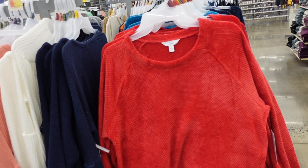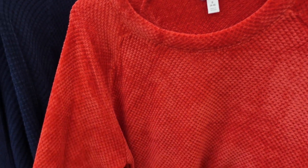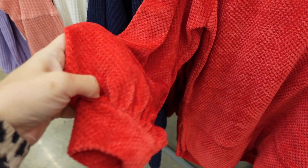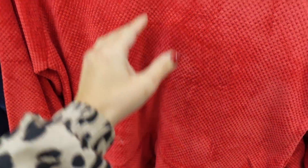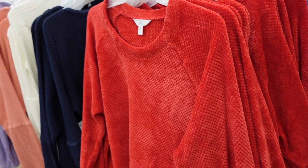New color in this textured top from Time and True — scoop neckline with seam detailing, gathering at the wrist, relaxed fit through the body. I picked this one up in the beige — it's super comfortable. The red is new; we also saw the teal and navy. $14.98.